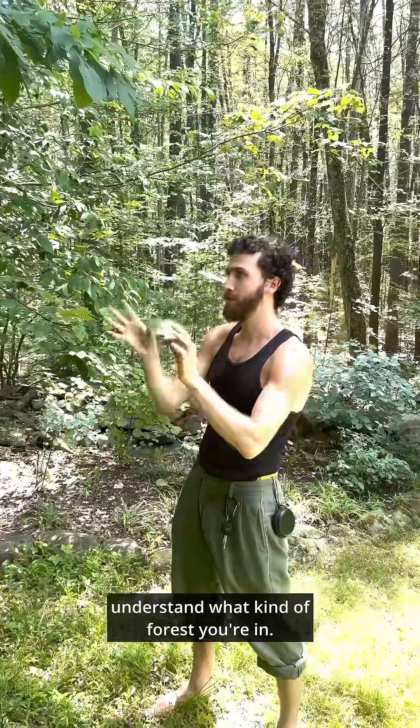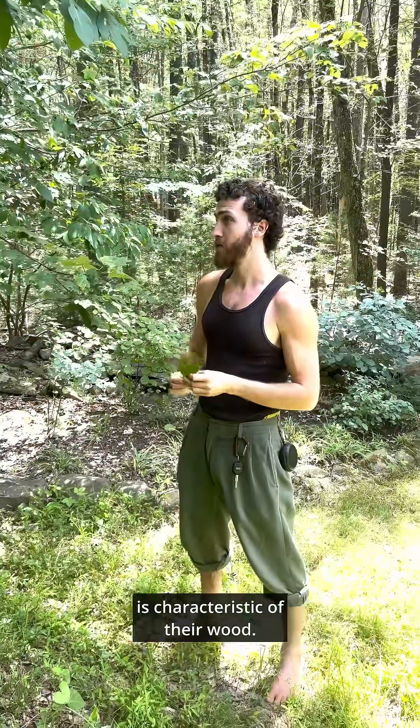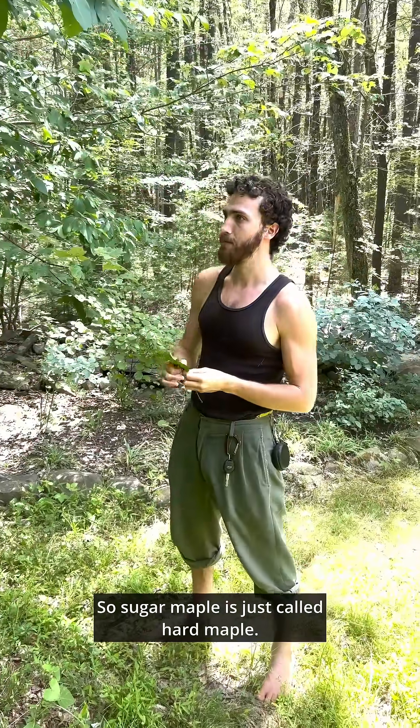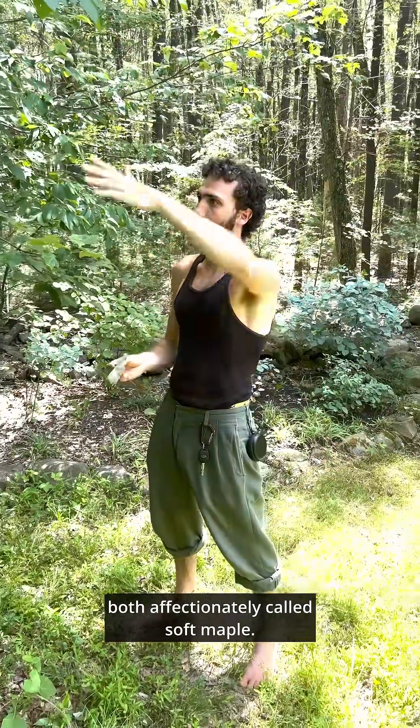And so you can kind of understand what kind of forest you're in. Typically, loggers will refer to these two trees as hard maple and soft maple, which is characteristic of their wood. Sugar maple is much harder than red maple, so sugar maple is just called hard maple, and red maple and silver maple are both affectionately called soft maple.